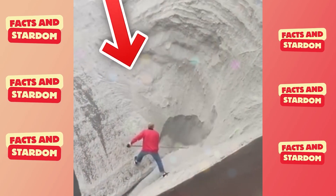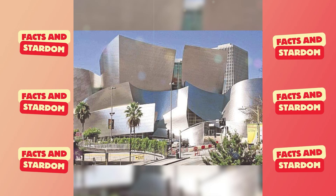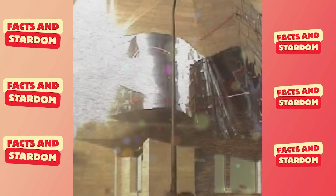The only way to solve this problem was with sand. After sensors identified the panels as the cause of the excessive heat, they were covered with sand to eliminate the reflection of sunlight.